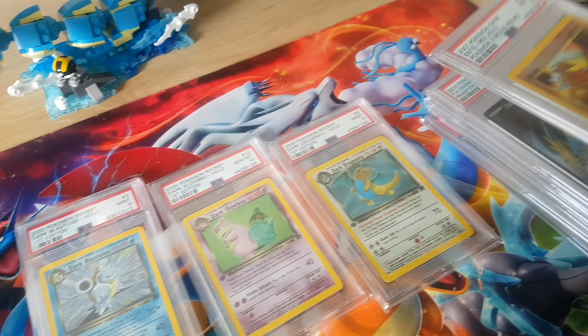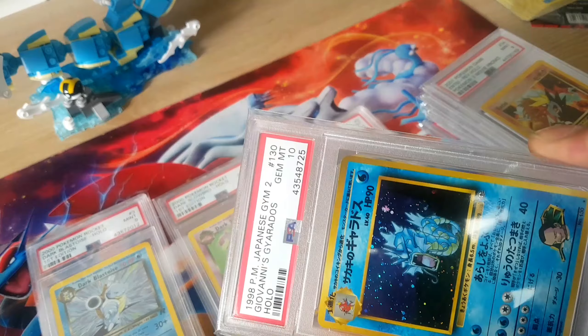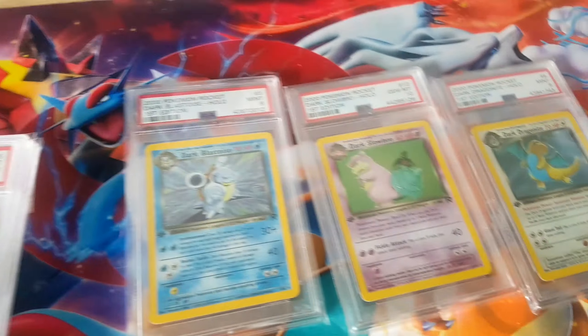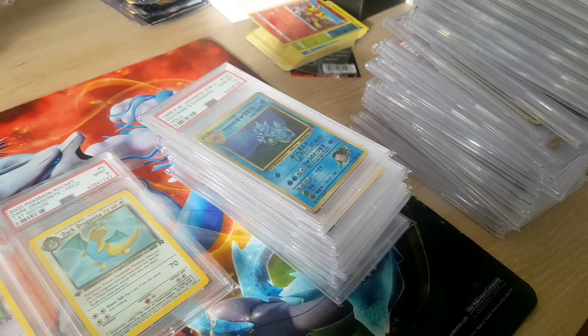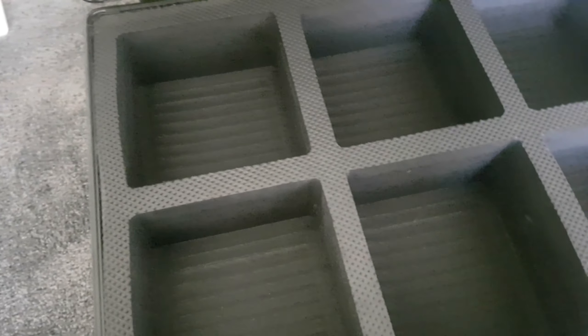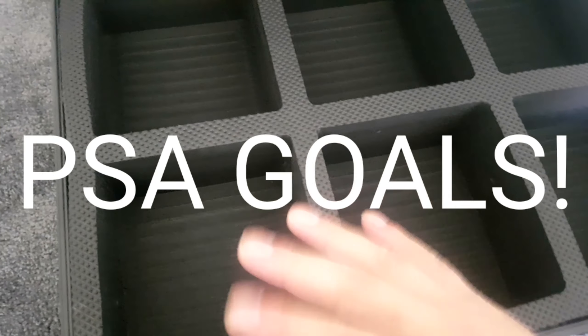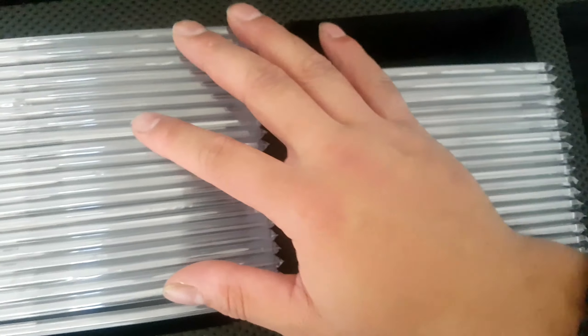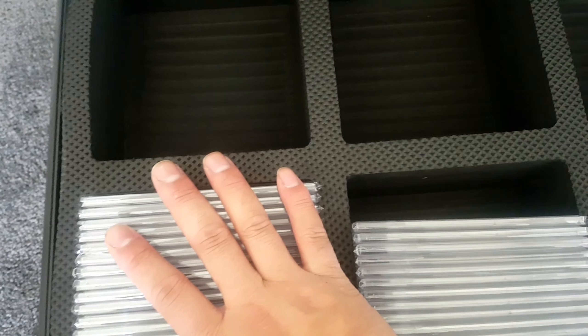Hope you guys liked that video. Subscribe to the channel if you haven't already and enter the two giveaways I have currently. That is my PSA card collection so far, and I'm looking to fill up this whole suitcase and then just lock it away. Currently I have 39 PSA graded cards and I think each spot can fit 20 cards.